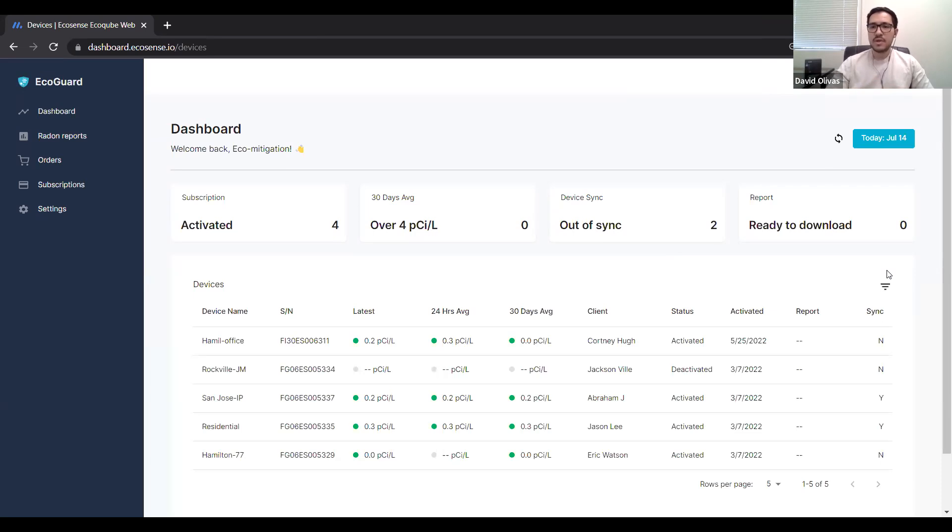Here we have the dashboard. You have a sidebar on the left with buttons to get to the dashboard, radon reports, orders, subscription management, and settings. On the dashboard, I have four activated cubes here — one that's not. It'll tell you how many have gone over four picocuries per liter in a 30-day average. None of them have — I'm in California so you don't get too much radon out here. It shows two of my devices are out of sync, so I need to reconnect them to wifi. Every 30 days it'll tell you how many devices are ready to download the radon report.